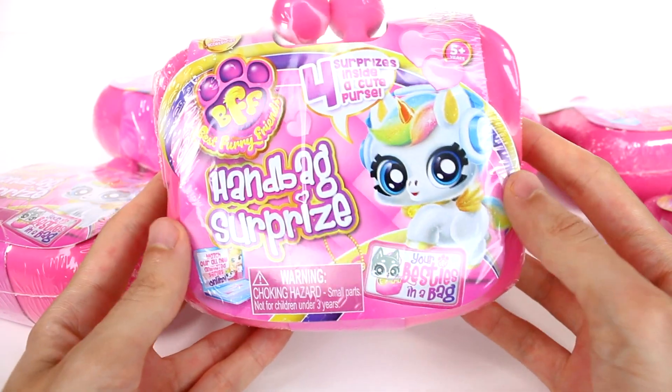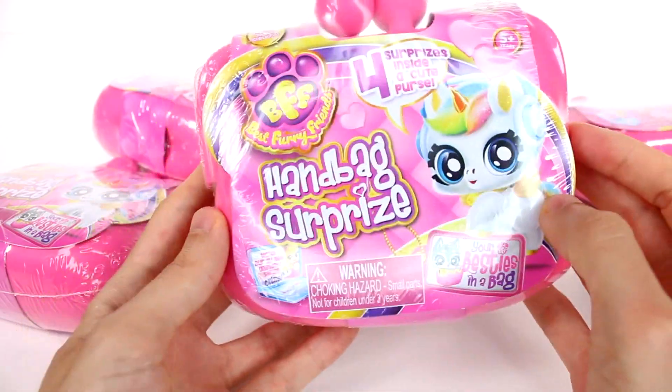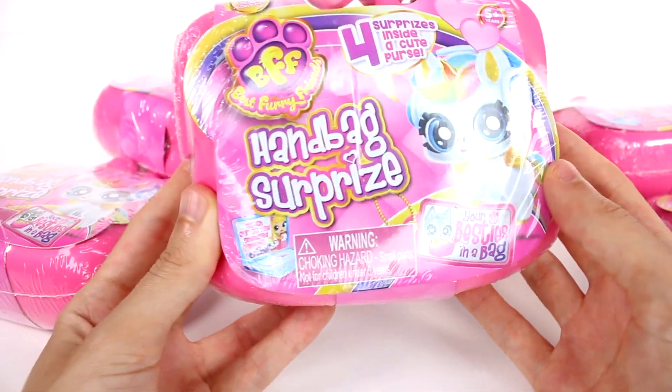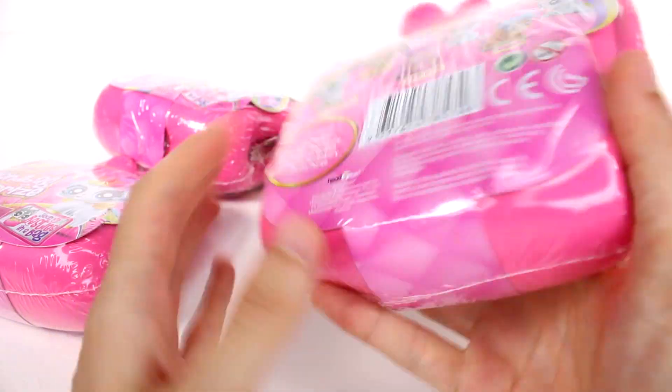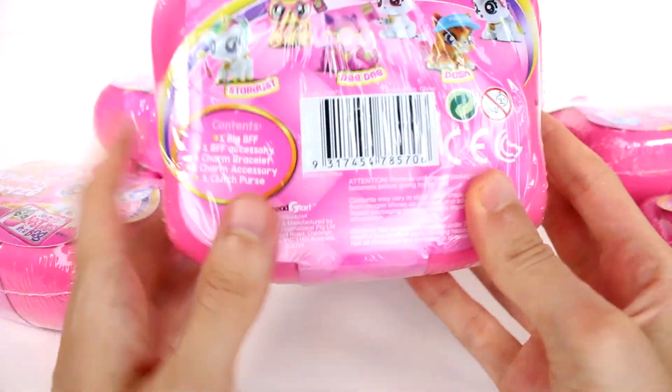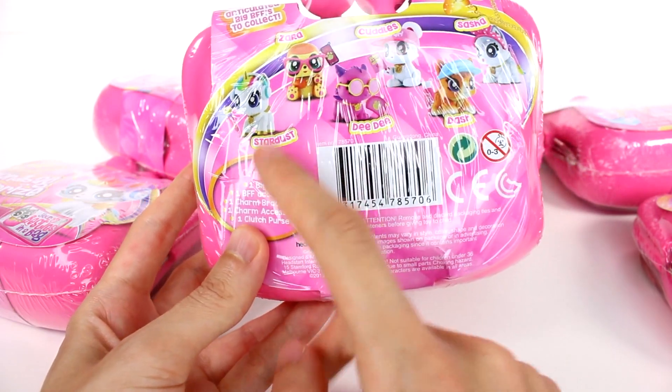Hi everyone, it's Tiffany! I'm here with the new BFF Best Furry Friends handbag surprise. I want to thank the company for sending these to me to open up with you guys today. We do have six of them — there are four surprises inside a cute purse. There are articulated big BFFs to collect: Stardust,